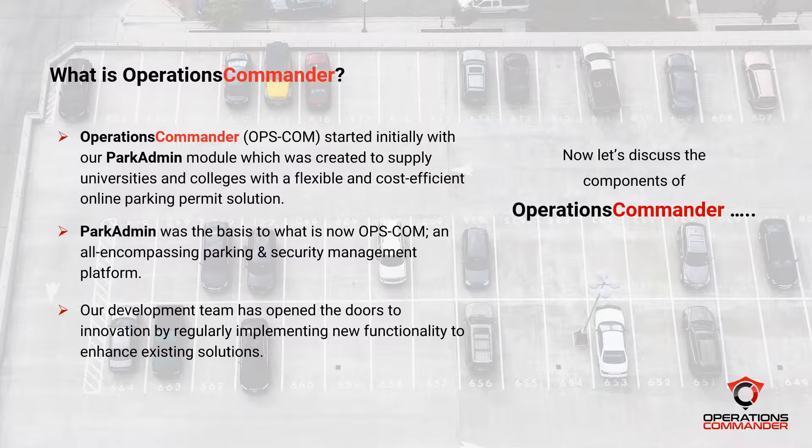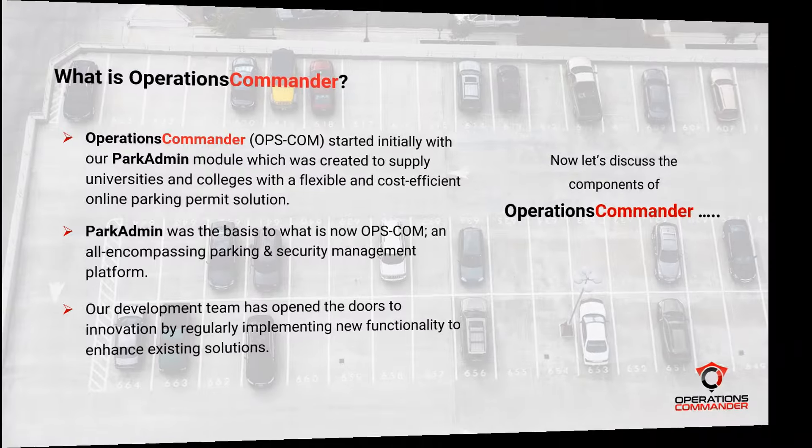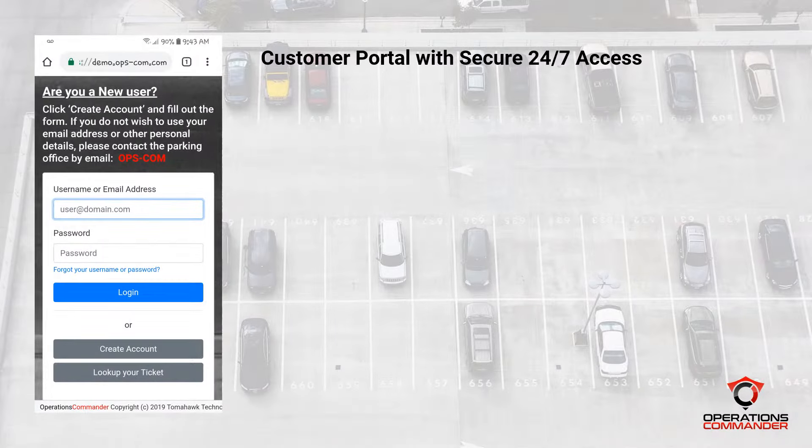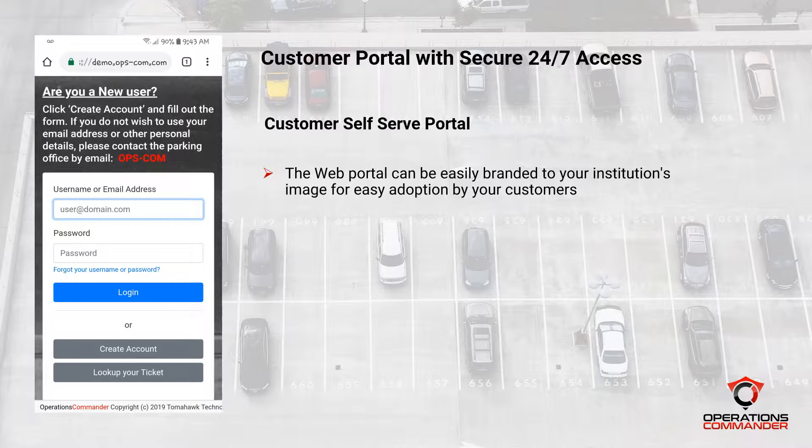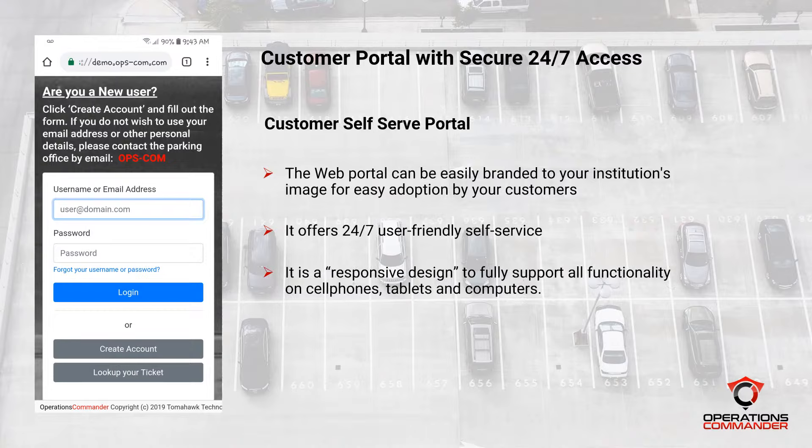We are the only supplier on the market that can honestly say one platform with all features. Some of the benefits of our customer portal are as follows. Opscom is easily brandable to your organization's current web image so that it can look and feel familiar to your parking customers. You can adjust the background color, add logos and graphics, and define the exact contact details for your staff. Your customer adoption rate improves greatly when the add-on appears seamless.